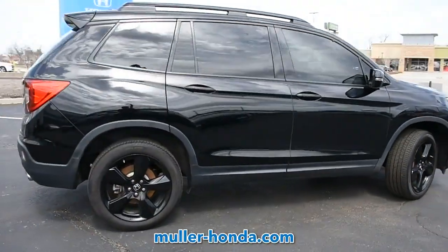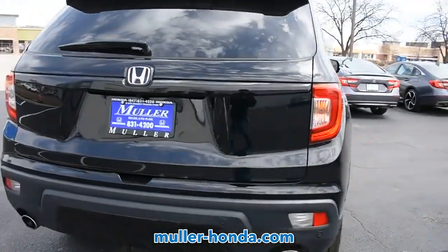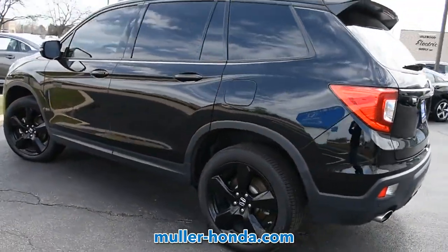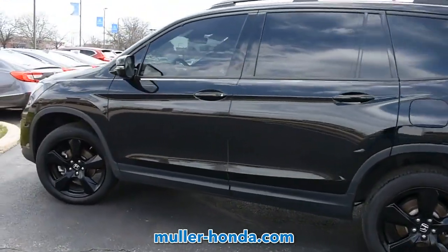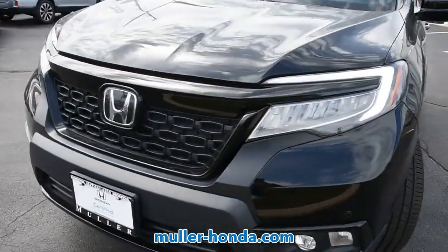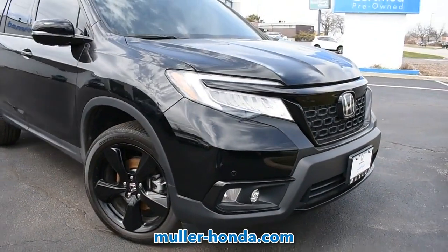This pre-owned Crystal Black Pearl 2020 Honda Passport comes equipped with a V6 engine and automatic transmission, and is packed with the features that you need to hit the roads. This Honda Passport has passed a rigorous multi-point inspection and is manufacturer certified for your peace of mind. Carfax reports that this Passport has only one previous owner.